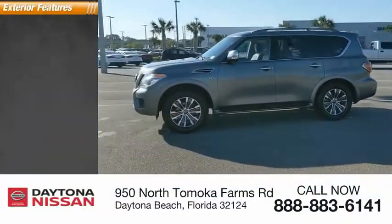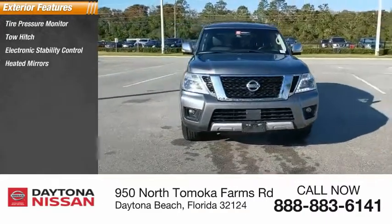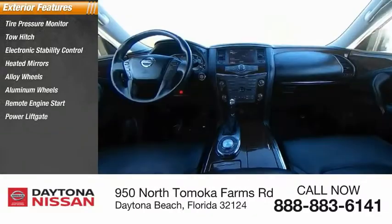Here are some of this vehicle's great options: tire pressure monitor, tow hitch, electronic stability control, heated mirrors, alloy wheels, remote engine start, power lift gate, brake assist, and traction control.